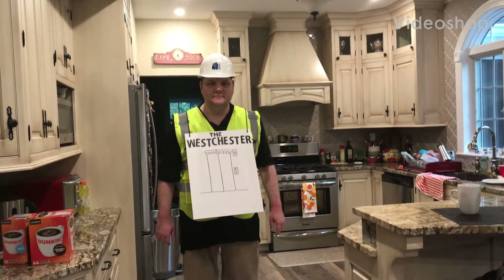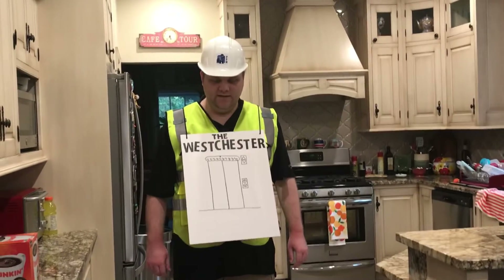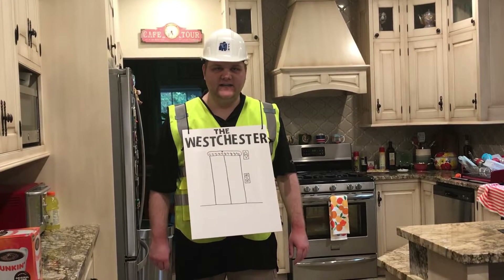Hello, this is John O'Connor. Look what I'm wearing — I'm wearing an elevator Halloween costume.